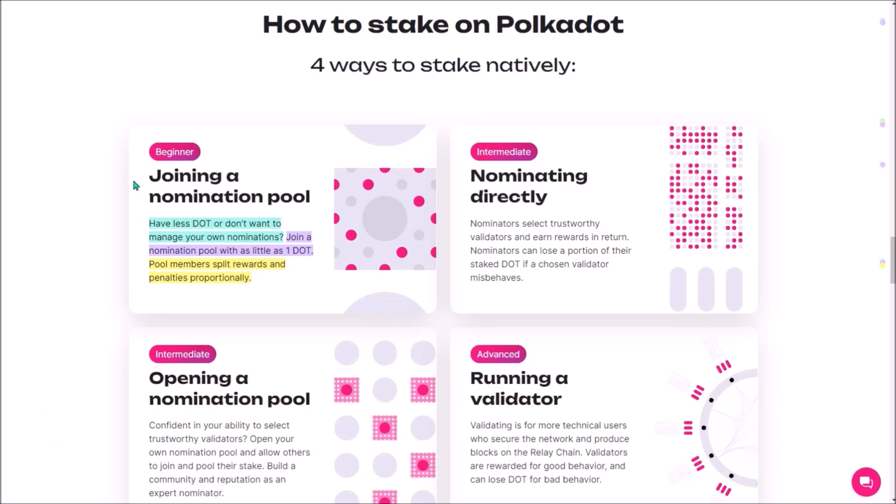Overall, for those who find staking DOT directly through the Polkadot.js portal too complicated, or simply don't have enough DOT, joining a nomination pool might be the way to go — it's a very user-friendly, few-step process. That's been it. Thank you for watching and I'll see you next time.